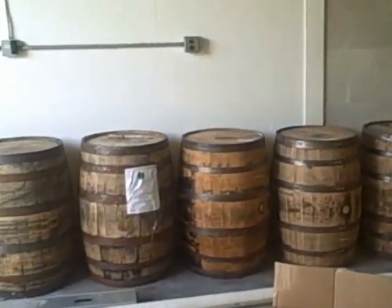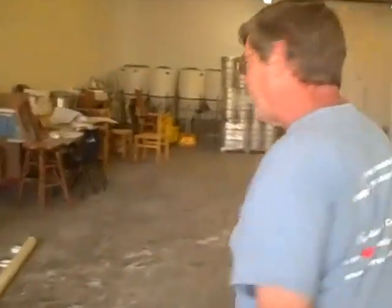This is going to be part of my barrel aging program for the OMG 22% beer that I brew. So I'll be filling those up — one of the first things I'm going to work on.